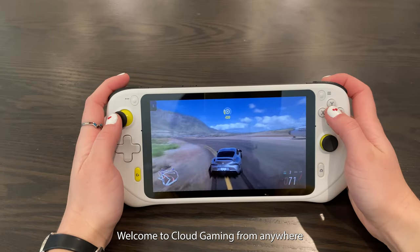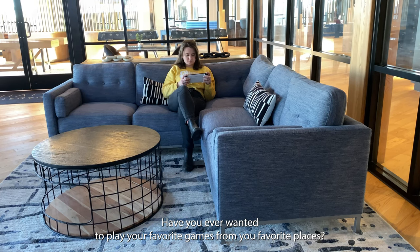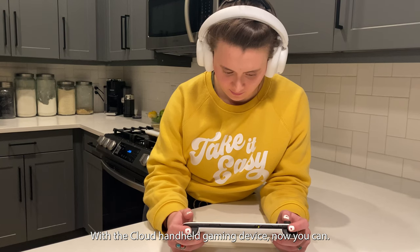Welcome to Cloud Gaming from anywhere! Have you ever wanted to play your favorite games from your favorite places? With the Cloud Handheld Gaming Device, now you can!